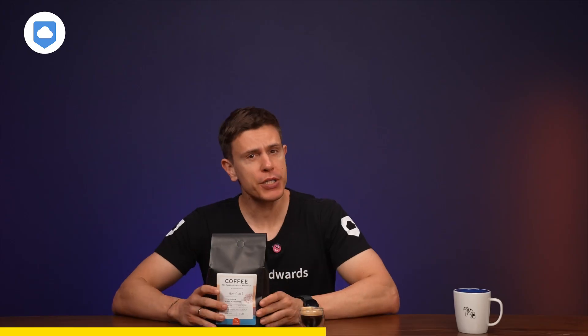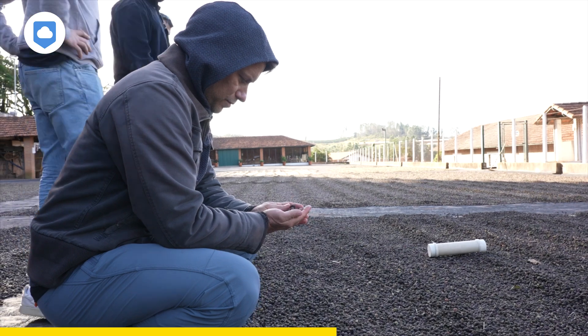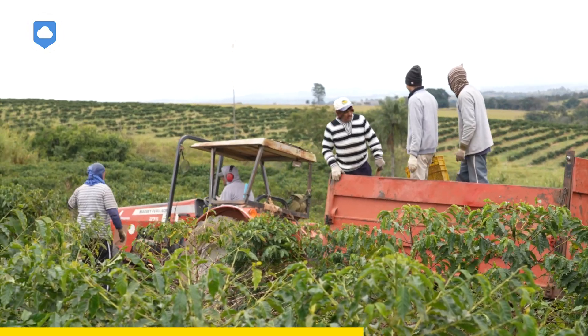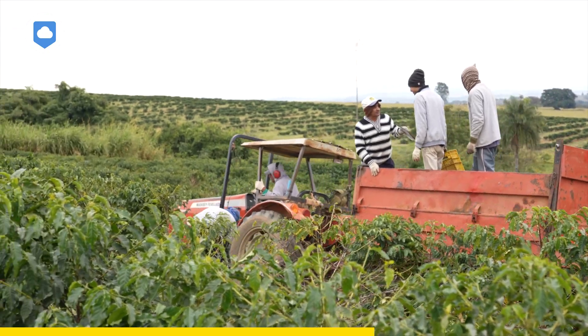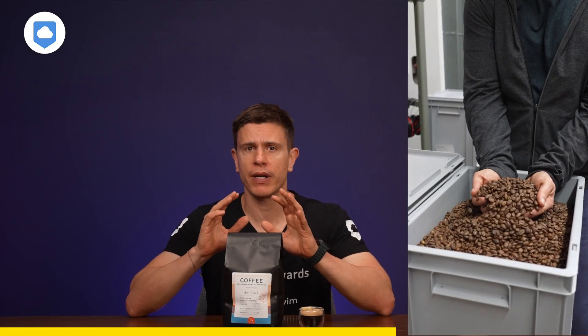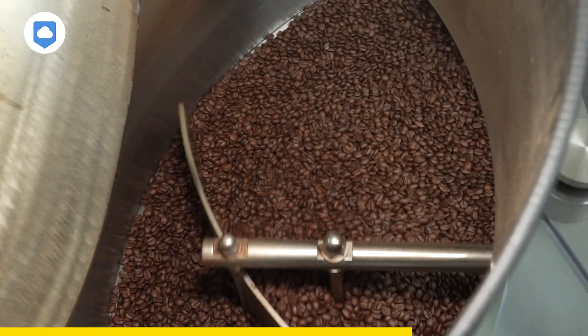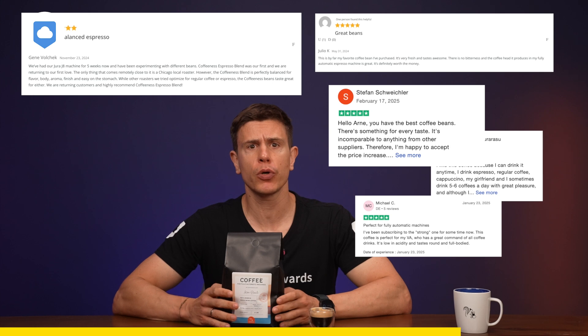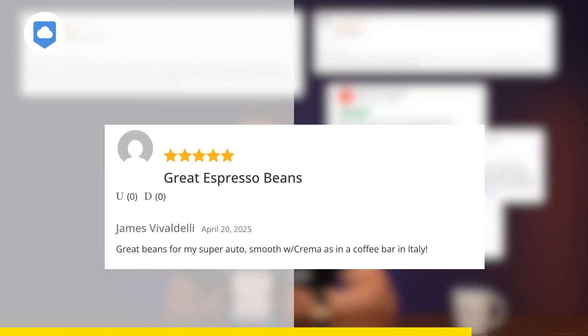We personally visit our partner farms in Brazil every year, sourcing 100% Arabica beans through direct trade relationships, and each small batch is freshly roasted in Brooklyn, resulting in a medium-strength espresso with delightful chocolate and hazelnut notes. Our customers love it too, with hundreds of five-star reviews. One reviewer wrote: 'Great beans for my super-auto with smooth crema as in a coffee bar in Italy.'